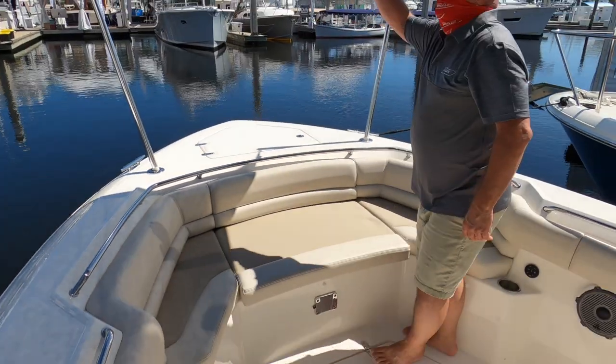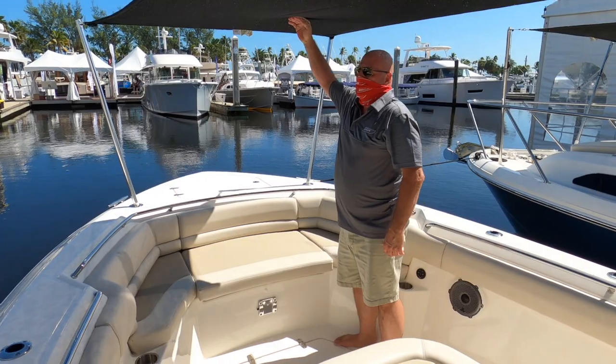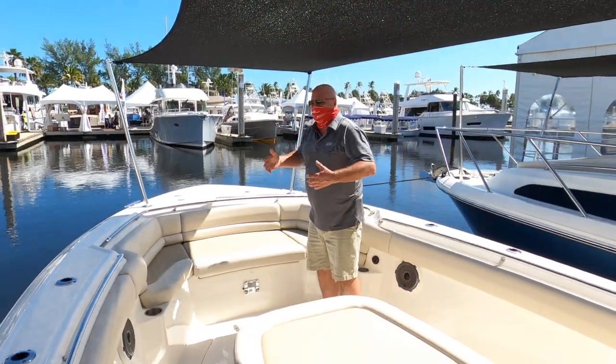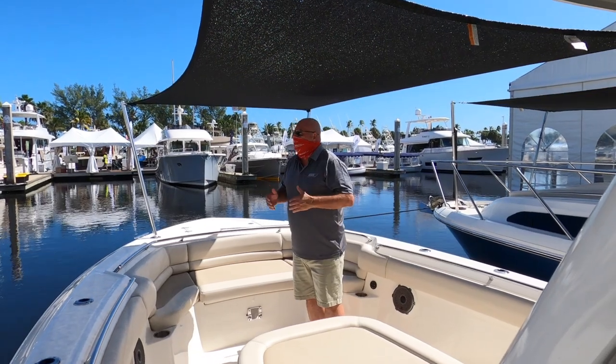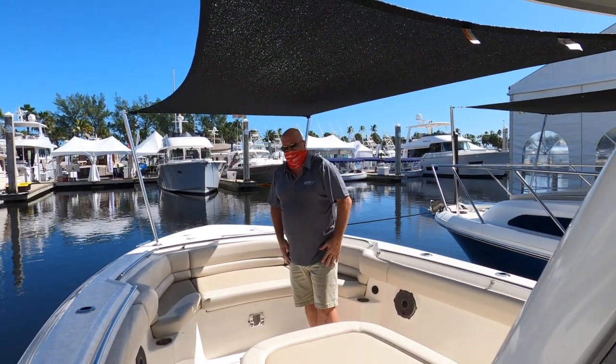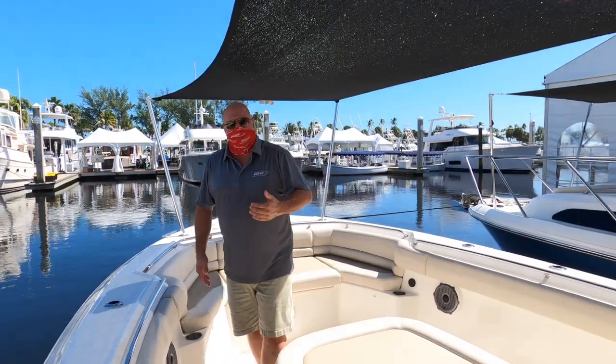The other thing I'd like to point out is the optional sunshade for the bow area. It really decreases the ambient temperature here. We're in South Florida, so this is a very, very nice option. Thank you again for coming and touring the 33 Outrage. If you want more details, please go to our website, bostonwhaler.com. Thank you.